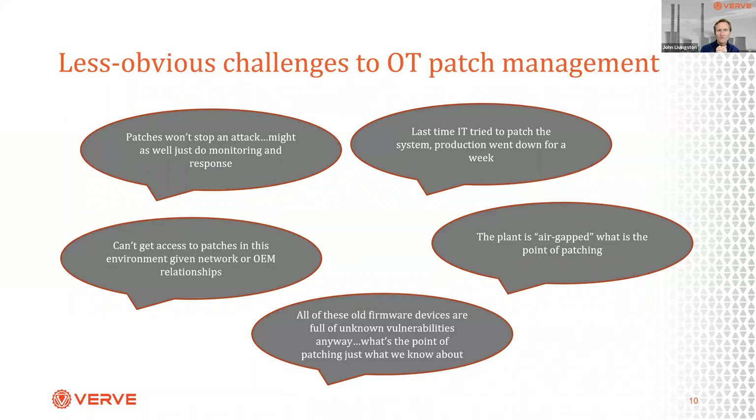There are also less-said but believed challenges. One is 'patches really aren't going to stop the attack anyway, so I might as well just monitor.' Or 'the last time IT tried to patch it, production went down for a week.' Or the famous air gap. In other words, there are real-world practical reasons why patching is hard, and there are also stories we've told ourselves as justifications for not patching — based on experience and extrapolation of historical events.